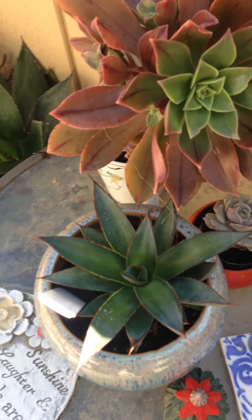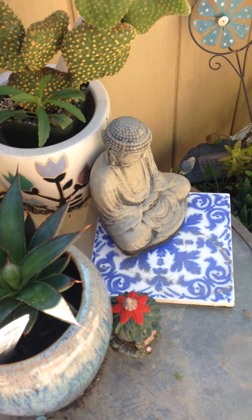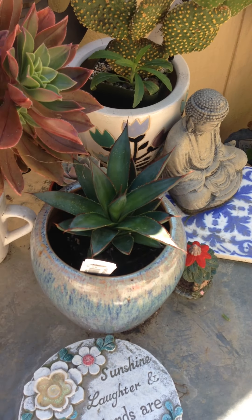Here's one of my fancier agaves that I got at Ruth Bancroft. It's called Blue Glow. It's doing pretty well and it's getting bigger.